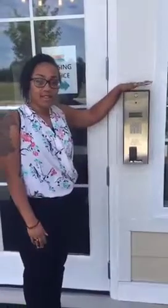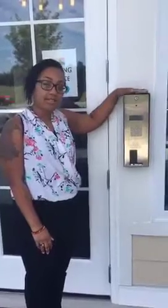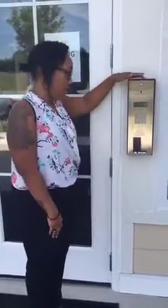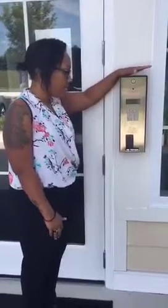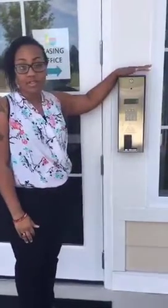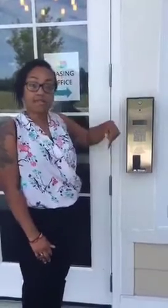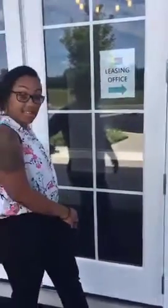Hello! Since yesterday was Tour Tuesday and I was out, today we're going to do Walk Through Wednesday. Today's edition features the call box here at Element at Stonebridge. The call box is just another way that you can let in your friends and family without having to come downstairs and open these doors to let them in.